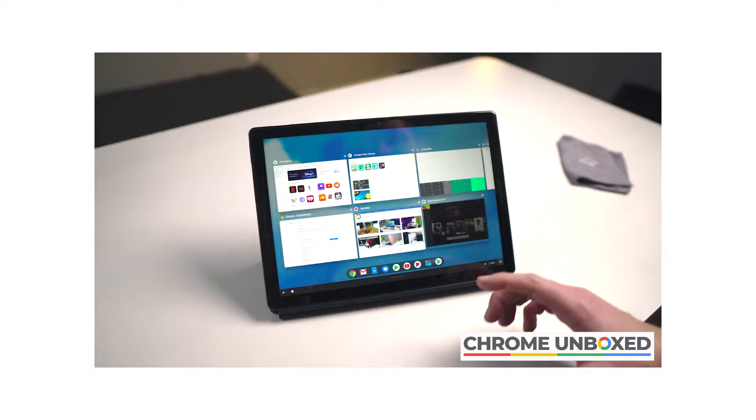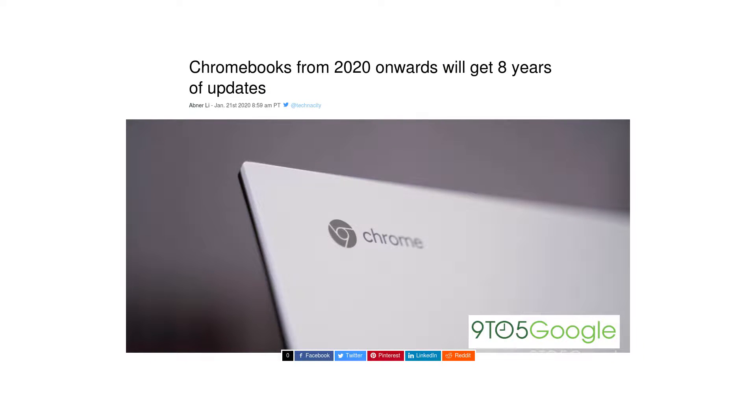New touch screen gestures are coming soon too, and they should greatly benefit convertible Chromebooks. The icing on the cake is that all of these new Chromebooks will be getting an average of eight years of automatic updates, up from the six that's been the norm. I was talking about this as a valid criticism of Chromebooks in a video I made just a few weeks ago, so this is cool — definite proof that whatever criticisms I mention in these videos will be promptly addressed by the Chromebook developers.